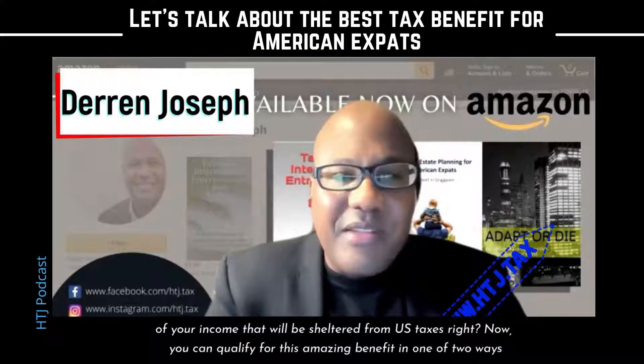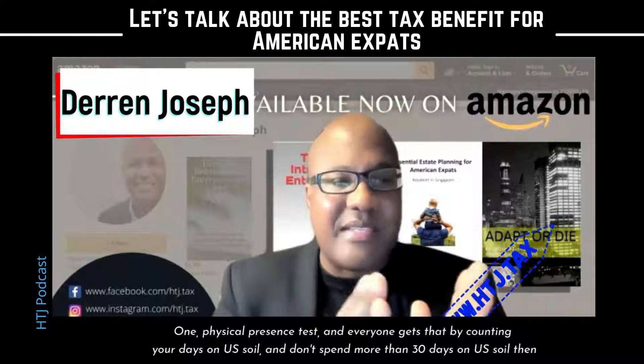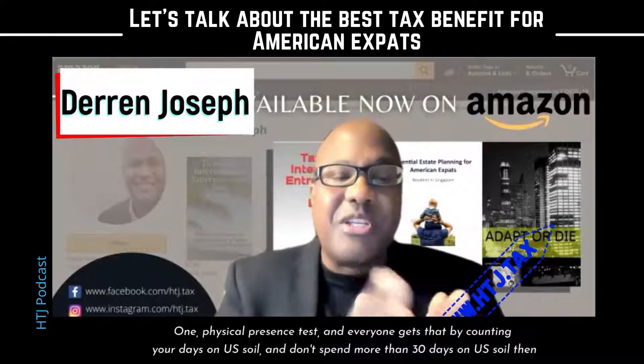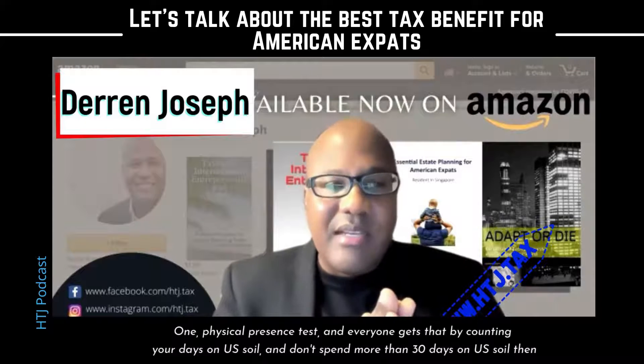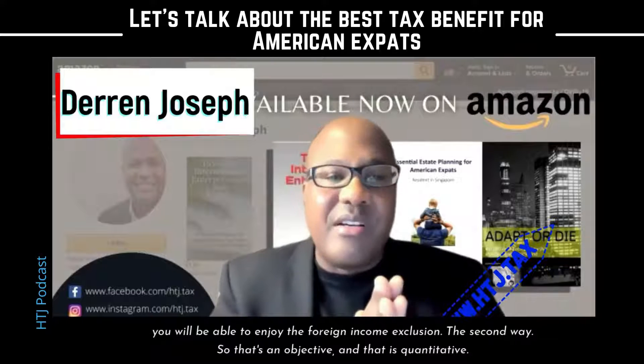You can qualify for this amazing benefit in one of two ways. One is the physical presence test, and everyone gets that by counting your days on U.S. soil. If you don't spend more than 30 days on U.S. soil, then you will be able to enjoy the foreign earned income exclusion.